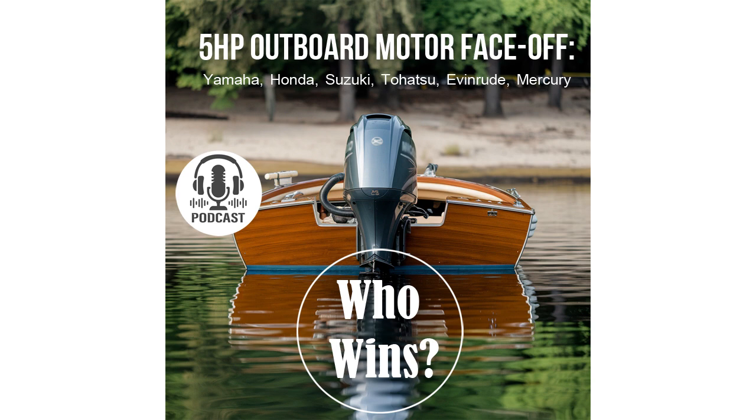That makes sense. Let's go over the specific models. The Yamaha F5 has a 1.1-liter tank — sufficient for short trips, but if you're planning something longer, you might need additional stops for refueling. The Honda BF5 offers 1.5 liters, the largest capacity among the models we're reviewing today. This capacity significantly increases autonomy, reducing the number of stops for refueling, so you can enjoy longer periods on the water.